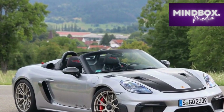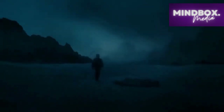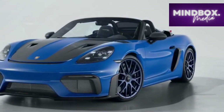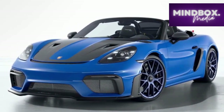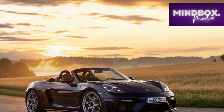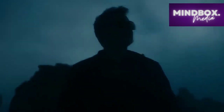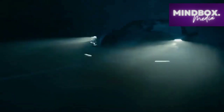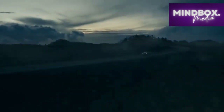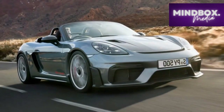Exterior. The exterior design of the 2024 Porsche 718 Spyder RS embodies a harmonious blend of timeless elegance and modern athleticism. Every line, contour, and surface is meticulously crafted to not only enhance aerodynamics, but also evoke a sense of excitement and anticipation. At the front, the sleek LED headlights seamlessly integrate with the sculpted fenders, creating a dynamic and purposeful stance. The Porsche emblem takes center stage on the front hood, a symbol of the car's storied lineage and commitment to performance. The low-slung profile accentuates the roadster's sporty character, while the elongated hood hints at the powerful engine that lies beneath.